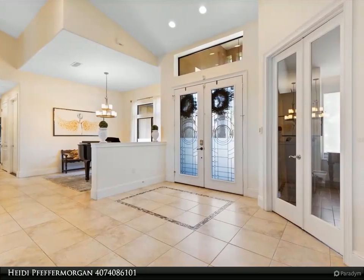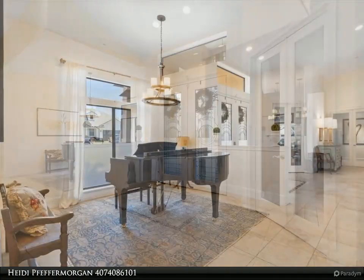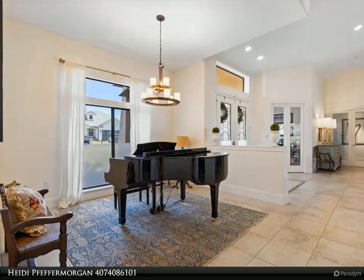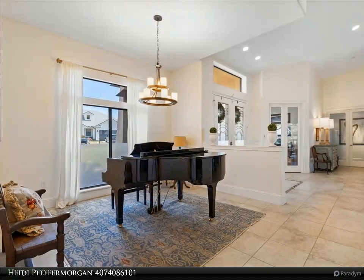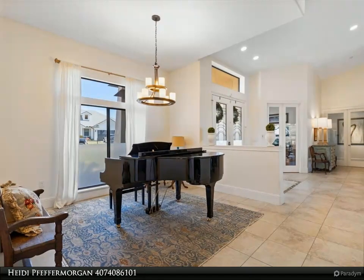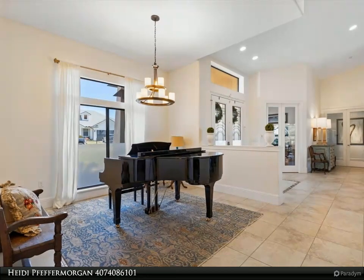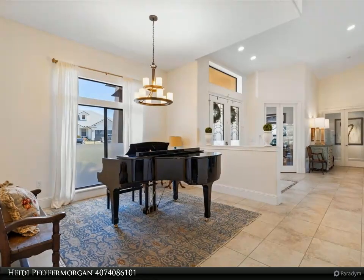Whether entertaining friends and family on the delightful elevated balcony or patio down below, drinking your morning coffee, or simply sipping your evening cocktail watching the sunsets, you will be captivated by the views. This is a truly exceptional two-story home on three-quarters of an acre. John's Lake offers endless fishing, boating, jet ski, paddle boarding, skiing, and wakeboarding.